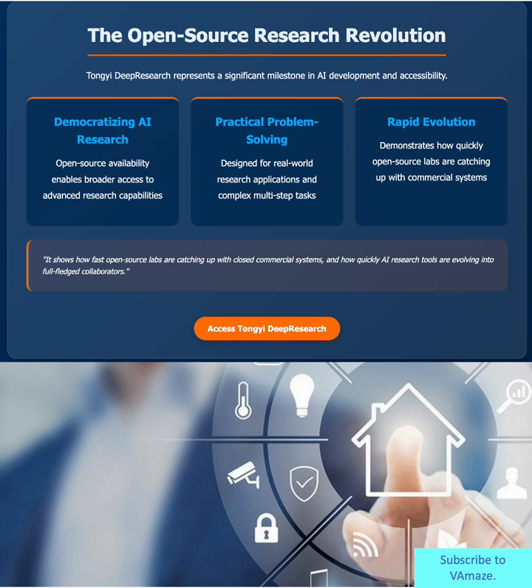This represents a fundamental shift in AI development. Tong-E Deep Research democratizes advanced research capabilities, making them accessible to anyone.